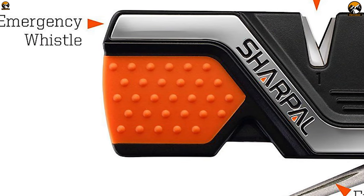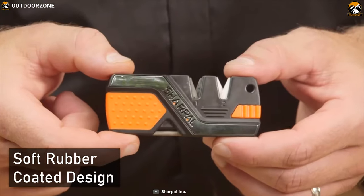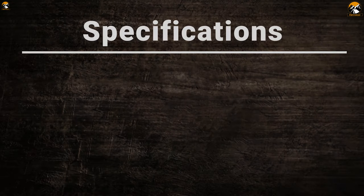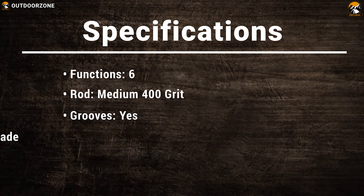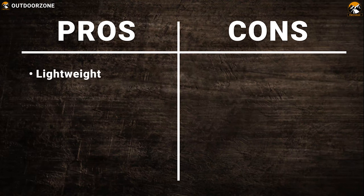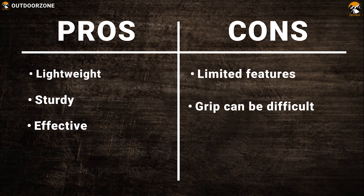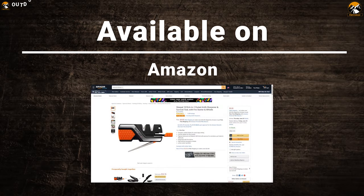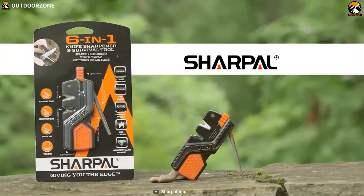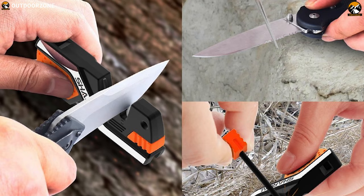It has a high-pitched emergency whistle which can be heard from a great distance to attract the attention of rescuers in survival situations. It comes in a soft rubber-coated design for a comfortable grip and features a built-in lanyard hole for a convenient carry experience. The Sharple 101N 6-in-1 is the ultimate knife sharpener and survival tool that always ensures your knife stays sharp and keeps you ready.